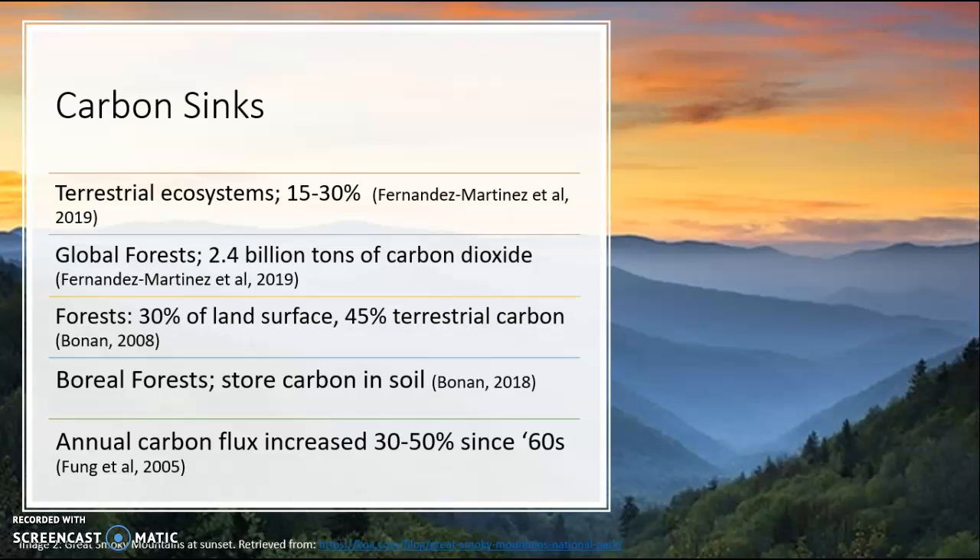However, a lack of understanding and preserving of these forests, as well as their response to climate change, has led to some potential shifts in these values.